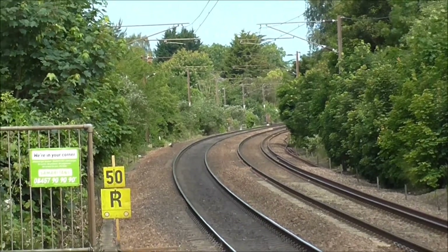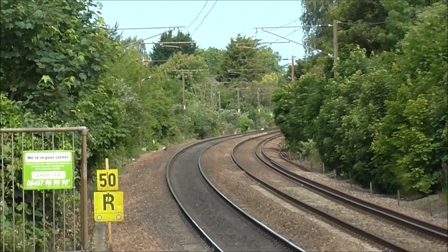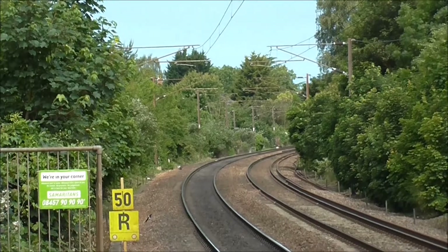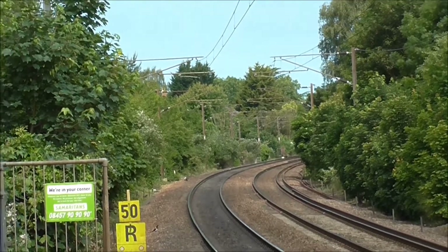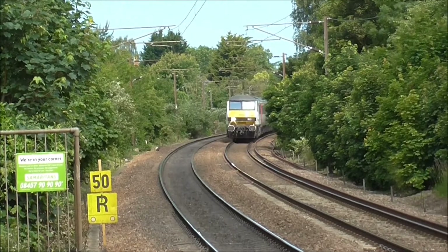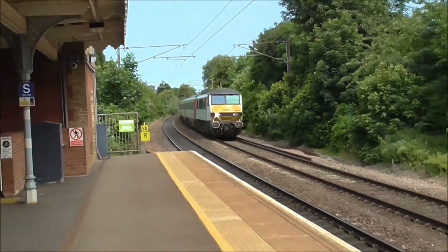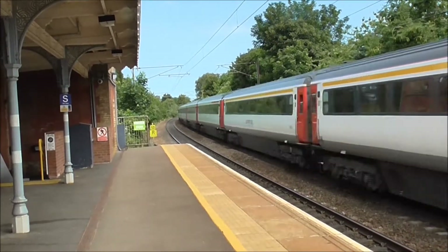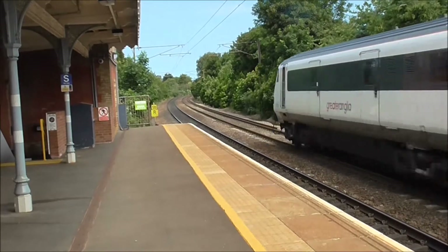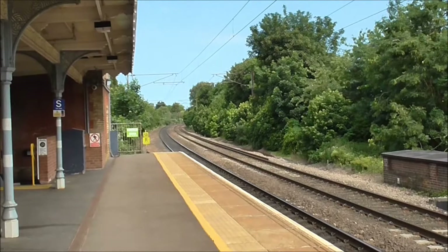Right, we've got a Mark III set approaching now — the 10:00 service from Norwich, rapidly approaching Needham Market station. Here it comes. There it goes, flying along at high speed.